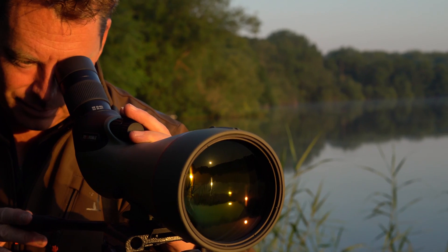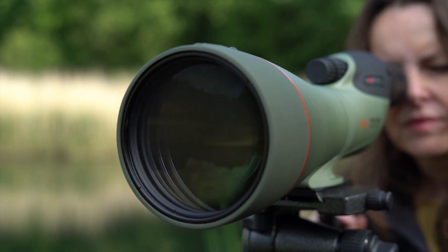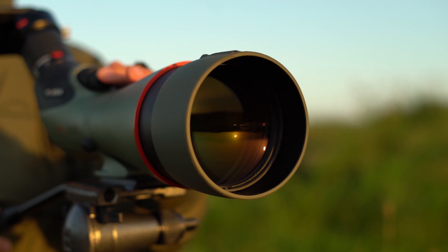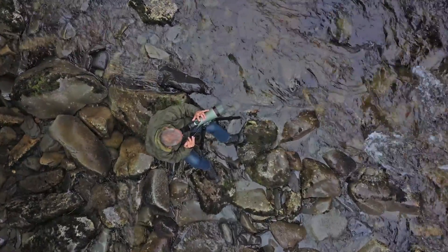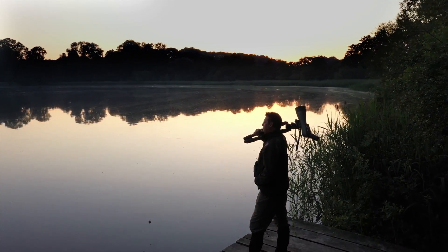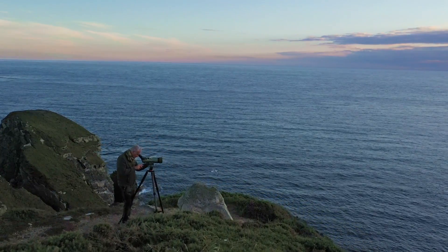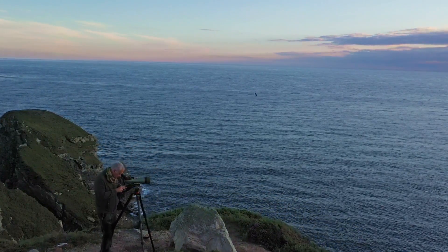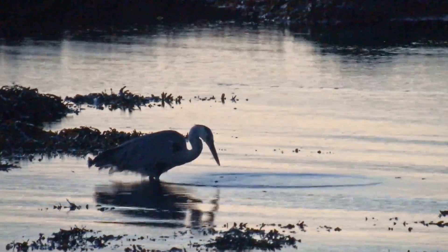The TSN 99 Promenade features our largest objective lens ever produced in a Kowa spotting scope at 99mm. This pure fluorite crystal lens delivers the ultimate in low light performance and reveals exquisite detail free from chromatic aberration. Arrive early, leave late, and see detail in the darkest areas and shadows.